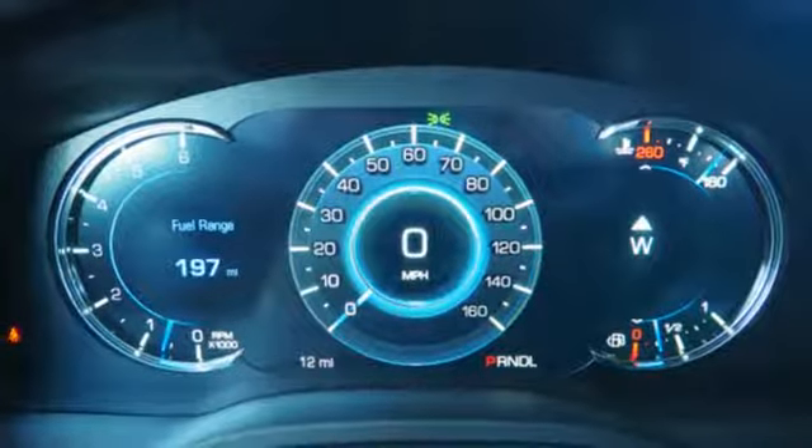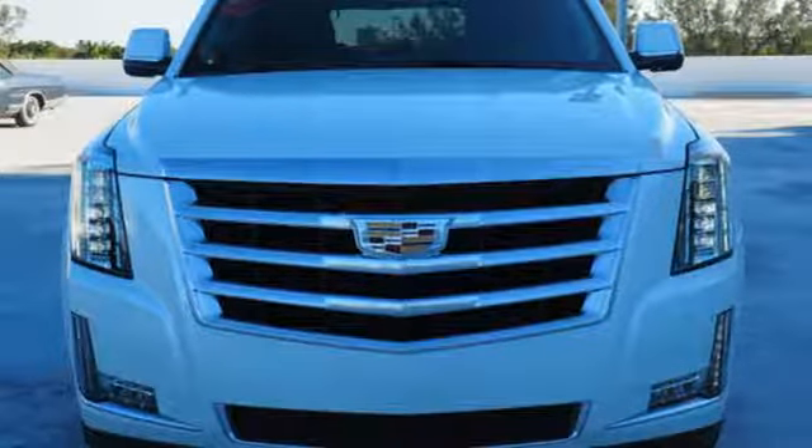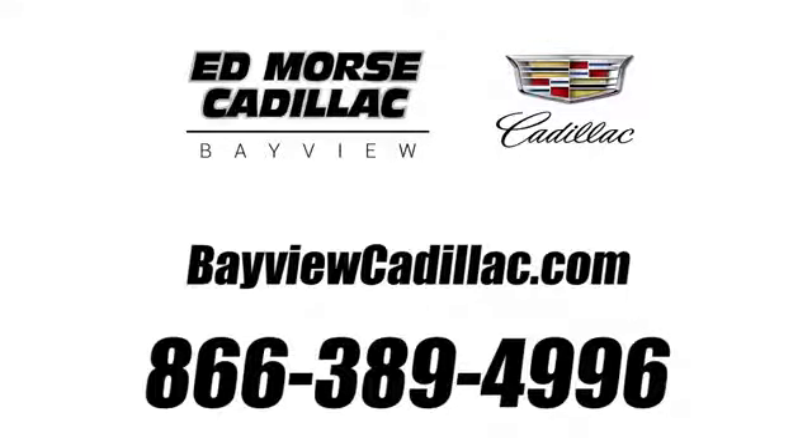They say a journey begins with one step. In this case, it begins with a test drive. Start your next adventure today. Call us today at 1-866-389-4996. For value and for service, it's Ed Morse.